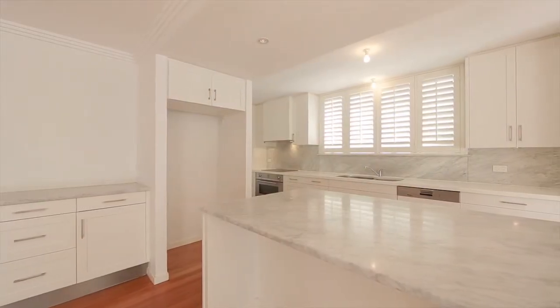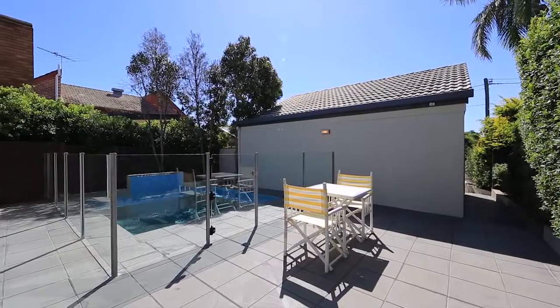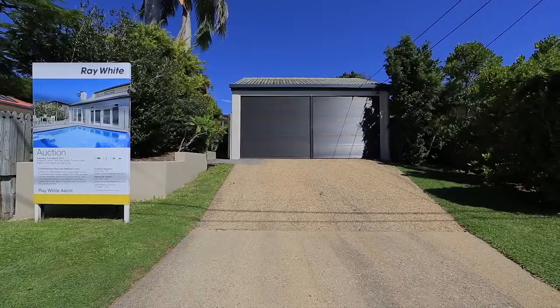This contemporary residence is situated in a private setting within the heart of Clayfield and would suit the growing family.